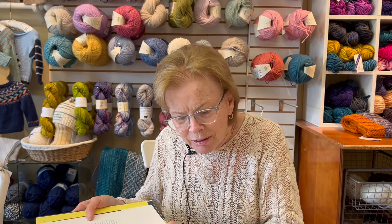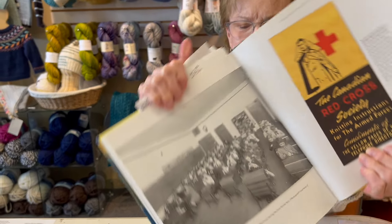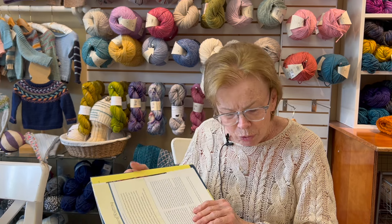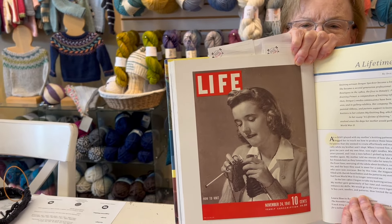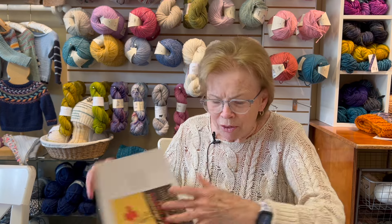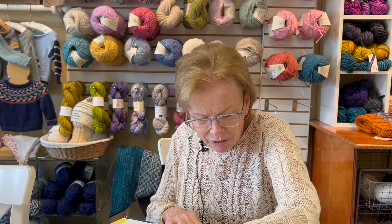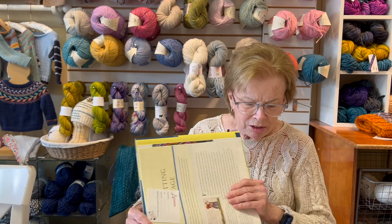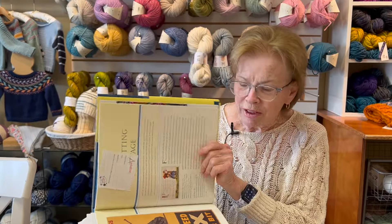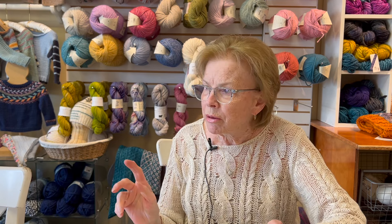There's 'Knits for the Newly Drafted Boy' — so you could knit things for your son or husband. And here's a whole group of kids knitting for the Red Cross — look at this whole class! This one is from 1941. And then there's one calling people to knit for the war effort — 'Our Boys Need Socks: Knit Your Bit.' Isn't that great?